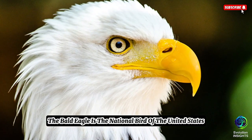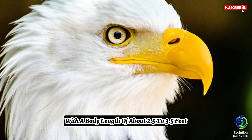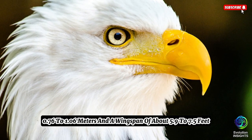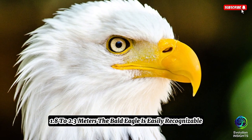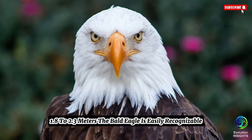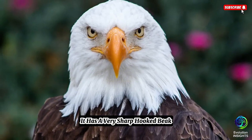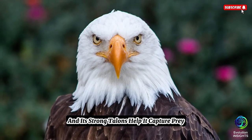The Bald Eagle is the national bird of the United States. It's smaller than the Philippine Eagle, with a body length of about 2.5 to 3.5 feet (0.76 to 1.06 meters) and a wingspan of about 5.9 to 7.5 feet (1.8 to 2.3 meters). The Bald Eagle is easily recognizable because of its white head and tail contrasted against its dark brown body. It has a very sharp, hooked beak ideal for tearing into meat, and strong talons to capture prey.